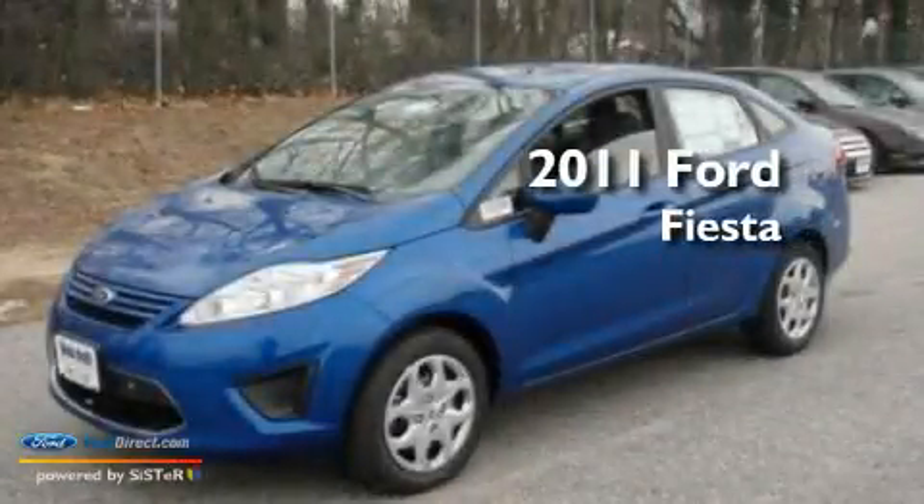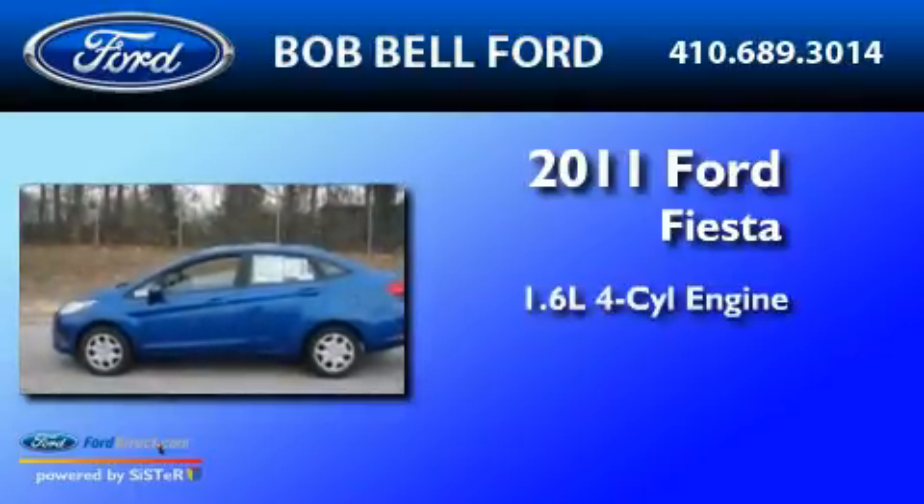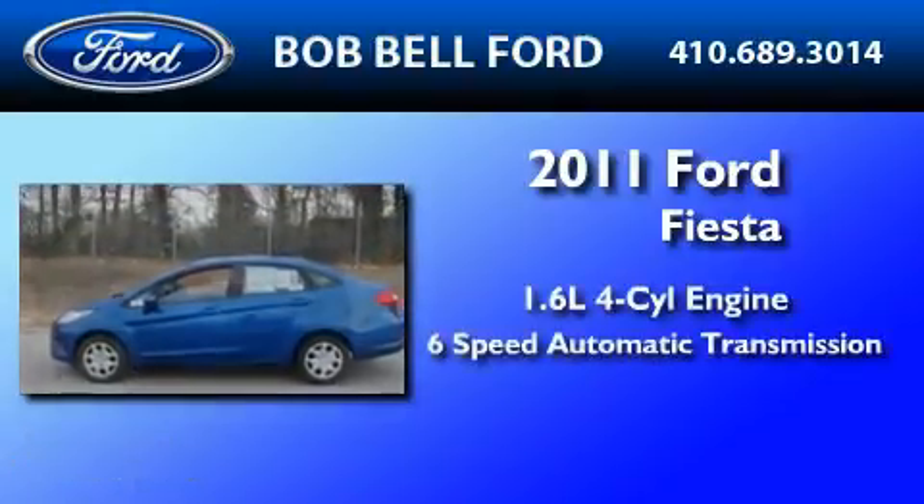This is a brand new 2011 Ford Fiesta. It has a 1.6-liter four-cylinder engine and a six-speed automatic transmission.